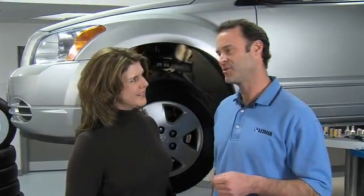Remember: watch your tire pressure, rotate regularly, and keep an eye on that tread. And remember Assured Tires from Lithia.